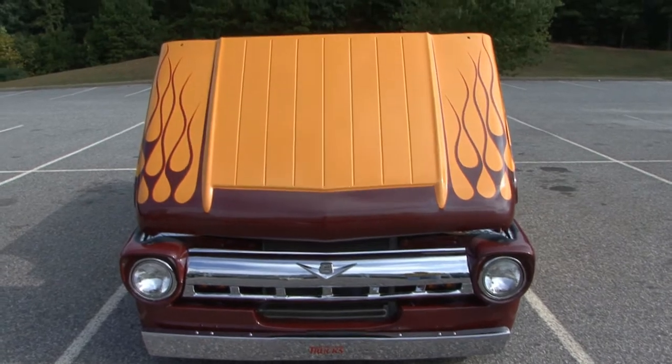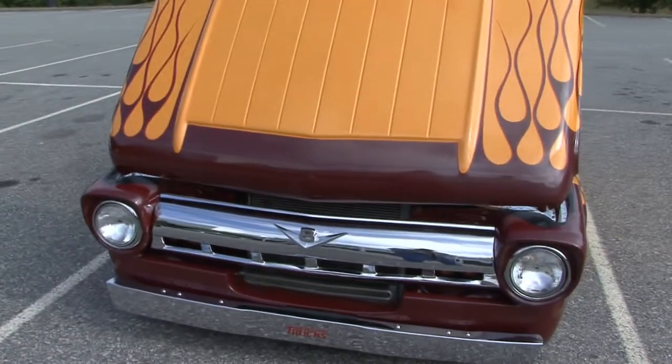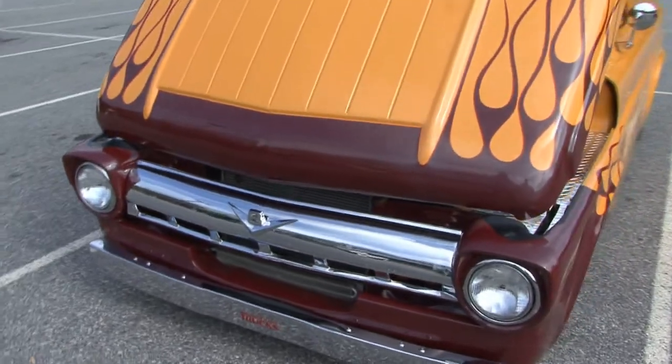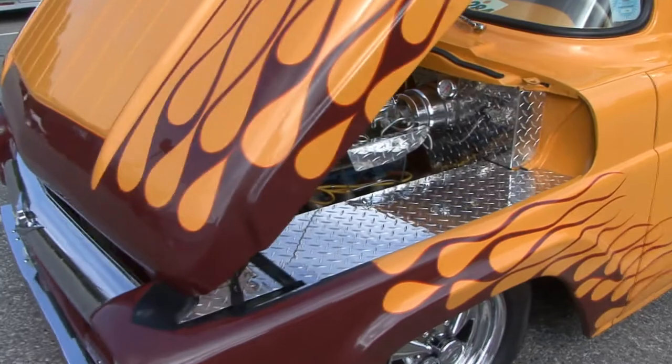This is a 1957 Ford panel truck, originally called a utility panel — it's actually a plumber's truck. When we bought it, we bought it off of a fella that had it sitting in a field.